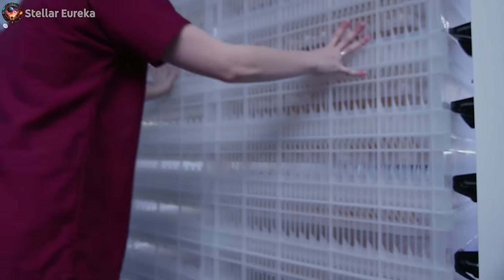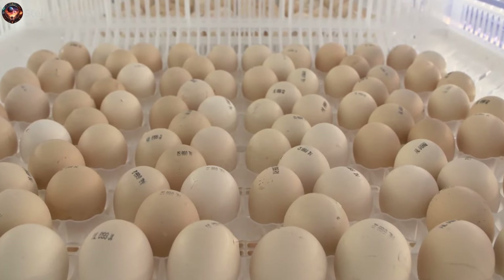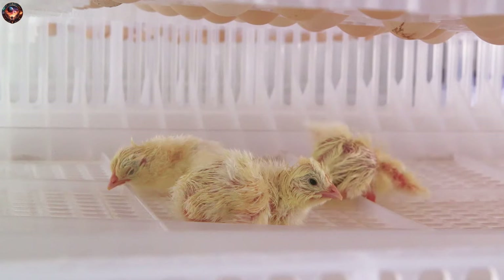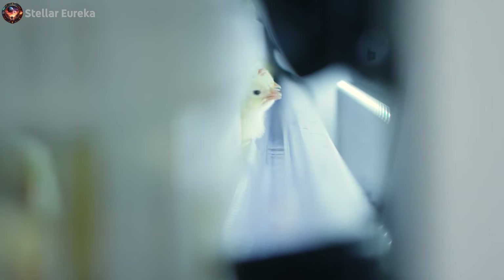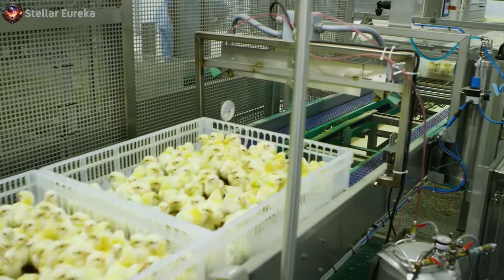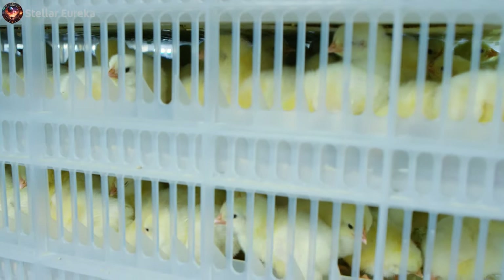The hatchery is designed to provide a safe and nurturing environment for the chicks as they hatch. The floors are lined with soft material, and the temperature and humidity are carefully controlled to create an ideal atmosphere. As the chicks hatch, they are gently guided into holding areas, where they are provided with their first food and water. This early nourishment is crucial, as it helps to build their strength for the journey ahead. Once the chicks are strong enough, they are carefully transported to their new homes on farms, where they will continue their growth and development, cared for by skilled farmers.